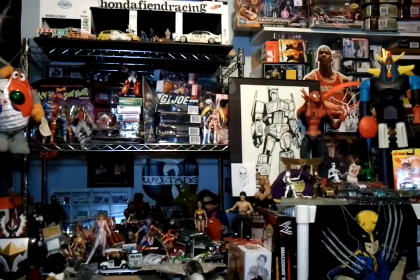Then at my second thrift store I got a brand new Family Guy game — I paid twenty bucks for the next set of items from that second thrift store.